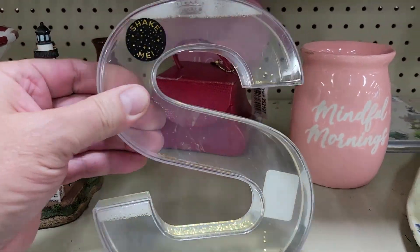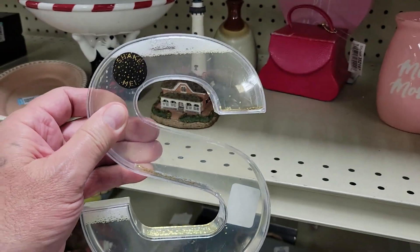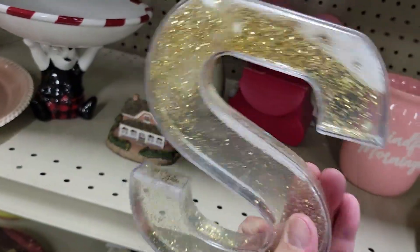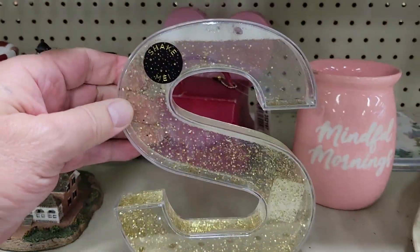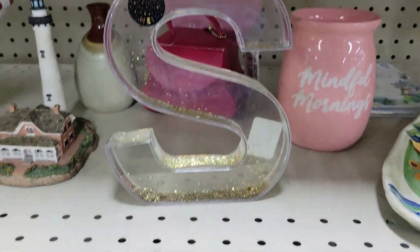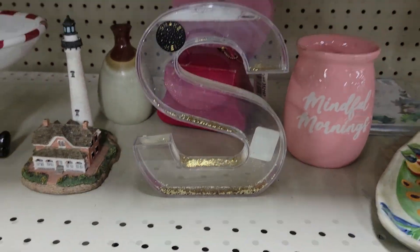It is an 'S' filled with some sort of glitter — I'm guessing soap. It says 'shake me.' Maybe I'll turn it upside down... there you go. How much? Three bucks. I don't think so. Off I go.